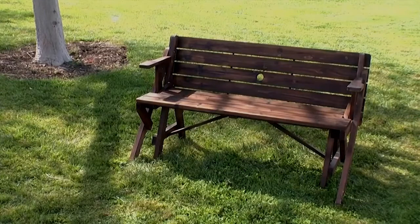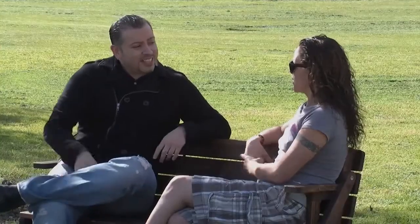This unique table has two fun functional uses. First is a park bench — it's perfect for relaxing or having a cozy, intimate chat.